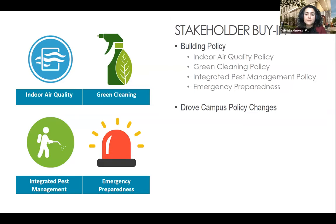As part of the FitWell pursuit, we worked with Lehigh to implement multiple building-level policies. We implemented an indoor air quality policy, green cleaning and pest management policies, and an emergency preparedness policy. The conversations around these building-level policies at HST actually ended up driving changes in campus policies.